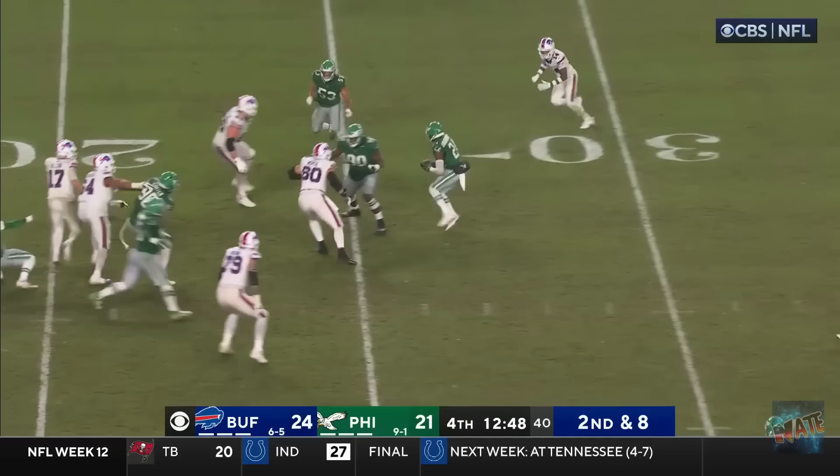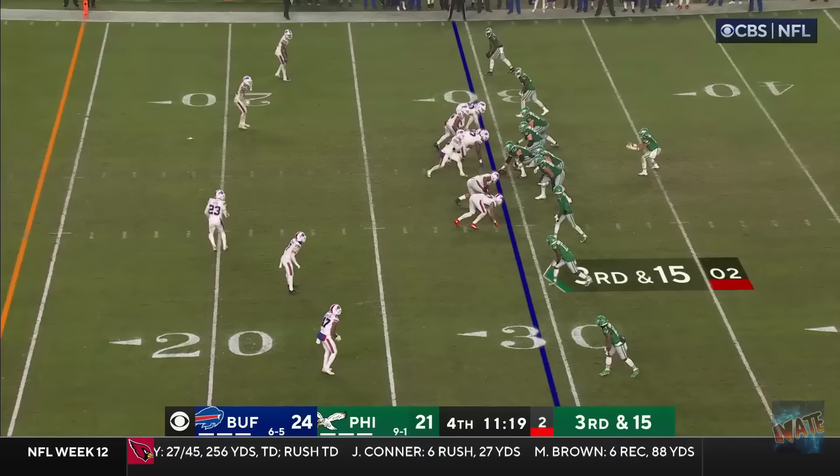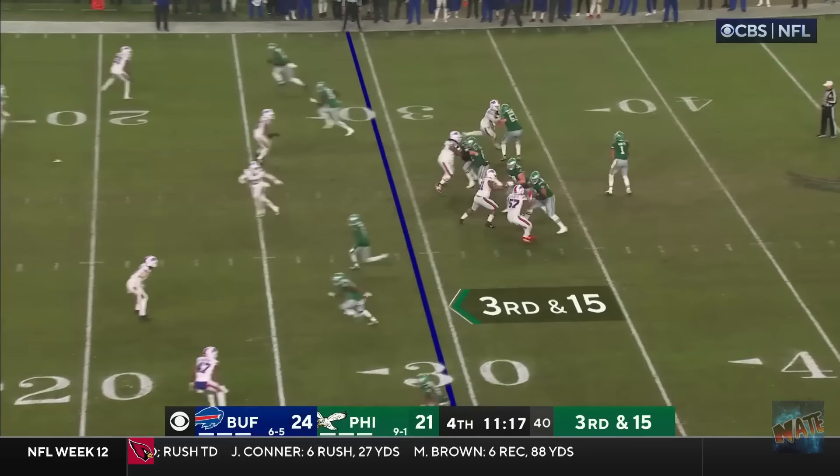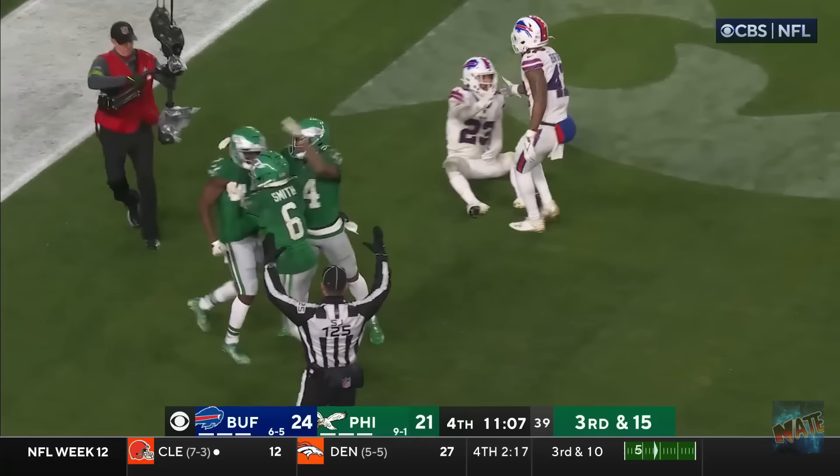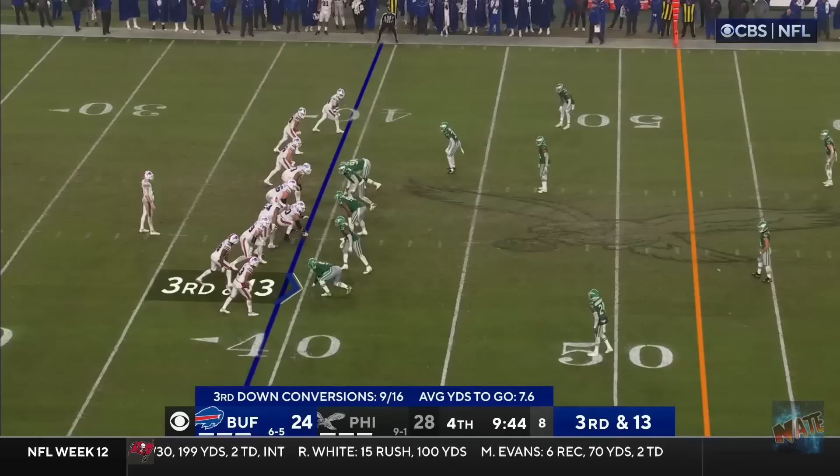Second and eight. He's picked off. It's Bradbury with the interception. Here's a third and 15. Hurts. Looking for his second option. Pointing. Planting. Firing. To the end zone. And it is caught. What a play for the Eagles. Zaccheaus brings it in for the touchdown.